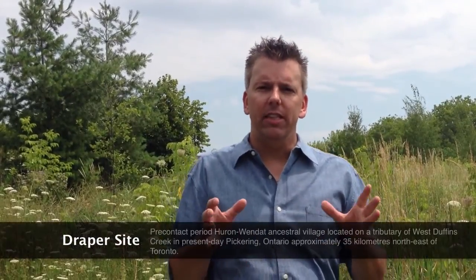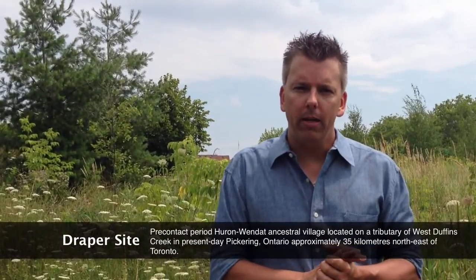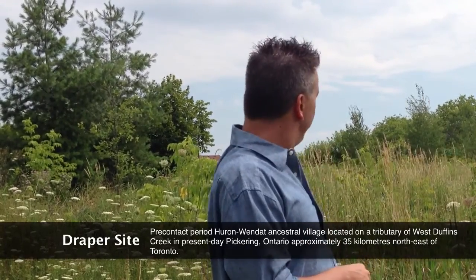It's located next to the Stouffville Creek, which is right behind you, which is a tributary of the West Duffins Creek. It was believed that the occupants of this site came from smaller nearby communities such as the Draper site, which is about 5 kilometres behind me in northern Pickering.